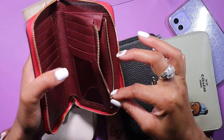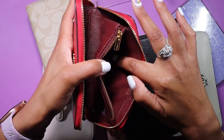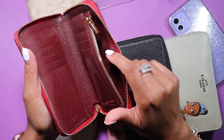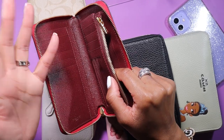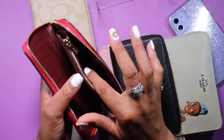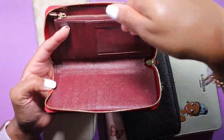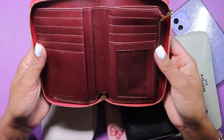The coin pocket is gusseted on this side so it can hold a good amount of coins, or you can put extra cards in there. Behind it there's another slip pocket with the same wipeable material — I use that slot for all of our health insurance cards: my health insurance, the kids' health insurance, everyone's dental, and my vision insurance card. I love the way it opens flat like a book — that's a really big bonus for me.